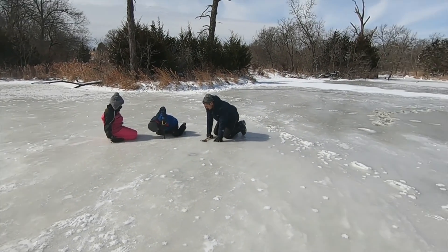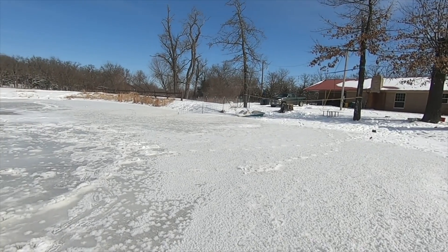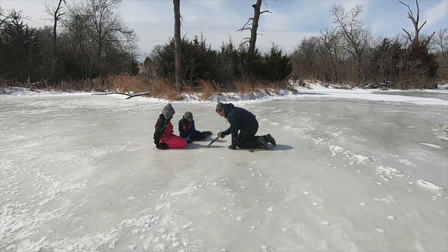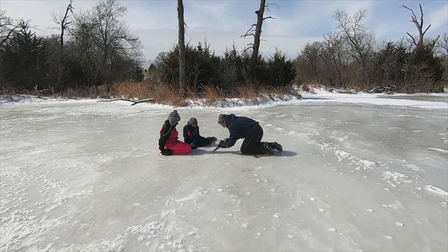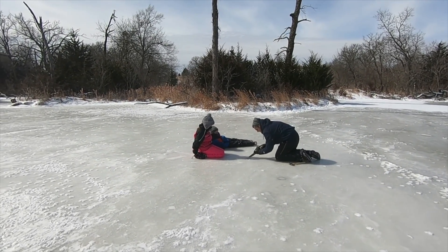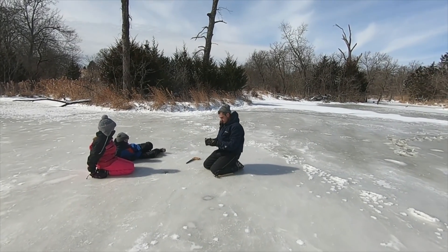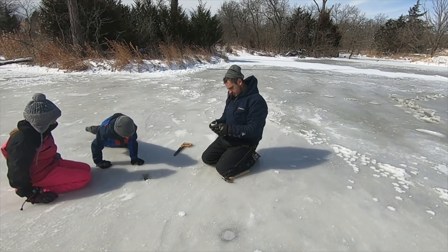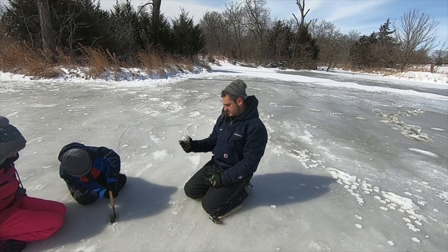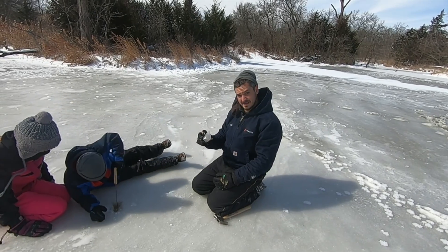Granted, this is about the center of our pond — you can see our house back there. We're just trying to see how thick the ice is. Okay, let's see what we got there. I'd say we're about... would that be two inches? Yeah, just under two inches thick. About two inches.